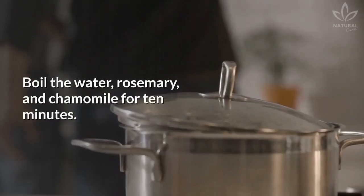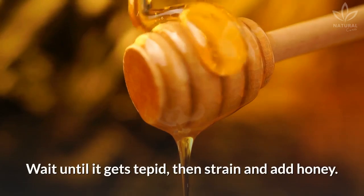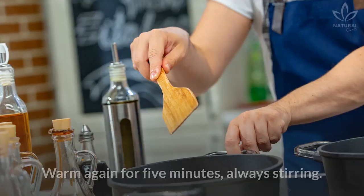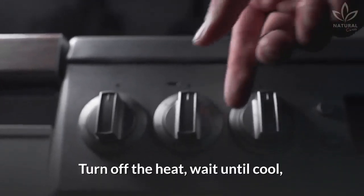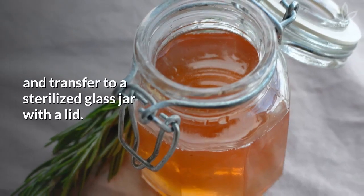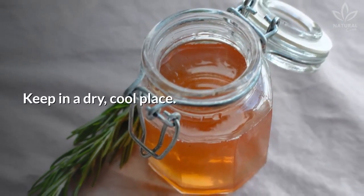Directions: boil the water, rosemary, and chamomile for ten minutes. Wait until it gets tepid, then strain and add honey. Warm again for five minutes, always stirring. Turn off the heat, wait until cool, and transfer to a sterilized glass jar with a lid. Keep in a dry, cool place.